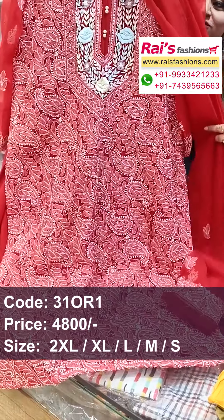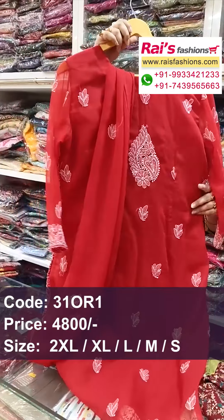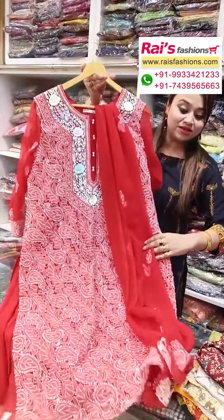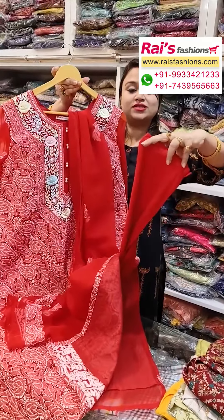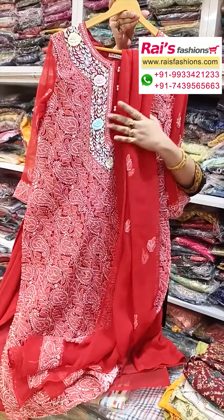Dupatta also same Georgia material with all-over chikankari yoke work, heavy work, all over chikankari yoke work. Oak portions beautiful design, back portions also chikankari design work. Back inside have cotton lining, well-finished. Bottom portions straight pant, red shaded, straight pant, bright beautiful looks — best for your festive wear and daily festival.